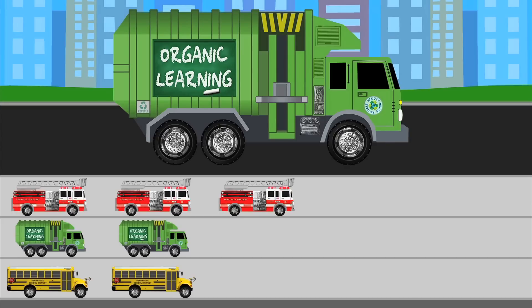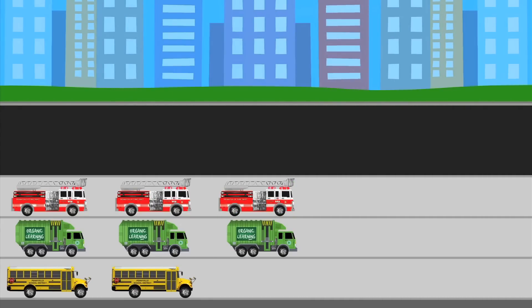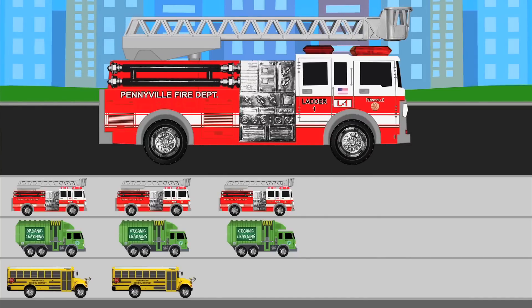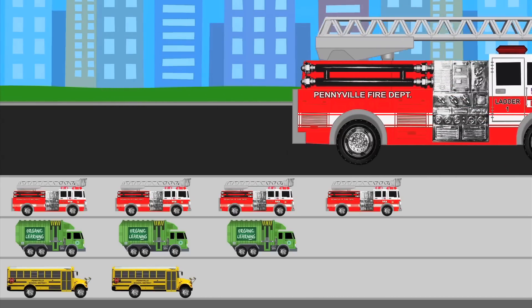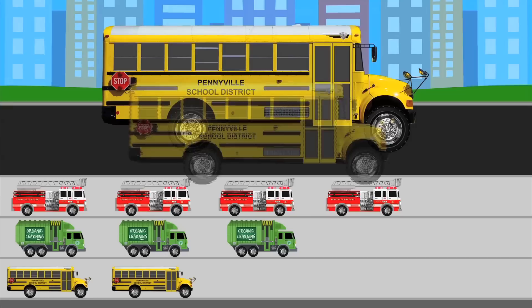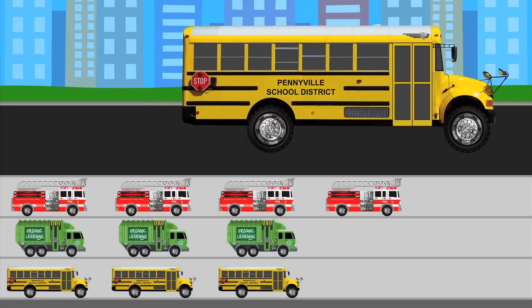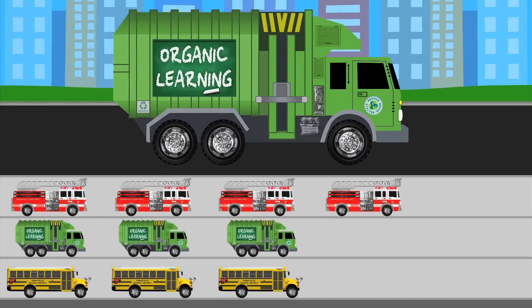Wow! Another garbage truck! That's two garbage trucks back to back! Time to add another garbage truck sticker to our chart! A fire truck! Awesome! Let's add another fire truck sticker to our chart! A school bus! Excellent! Let's put another school bus sticker on our chart! Cool! Another garbage truck! Let's add one more garbage truck sticker to the middle row of our chart!